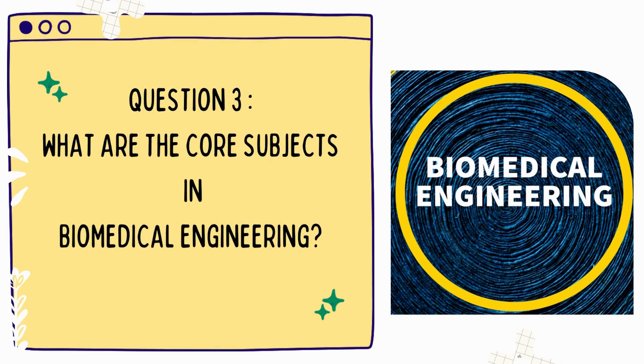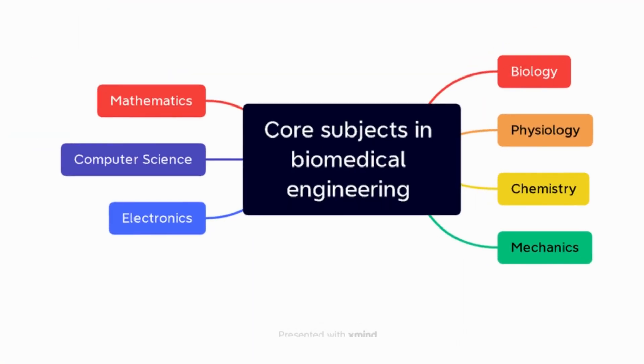Question 3: What are the core subjects in biomedical engineering? The core subjects in biomedical engineering include biology, physiology, chemistry, mechanics, electronics, computer science, and mathematics.